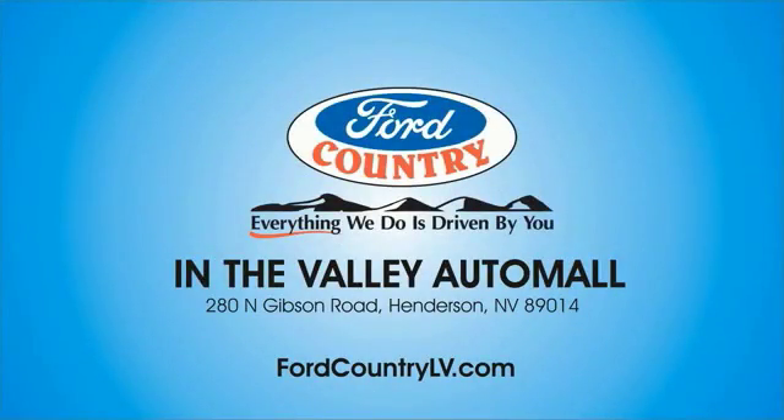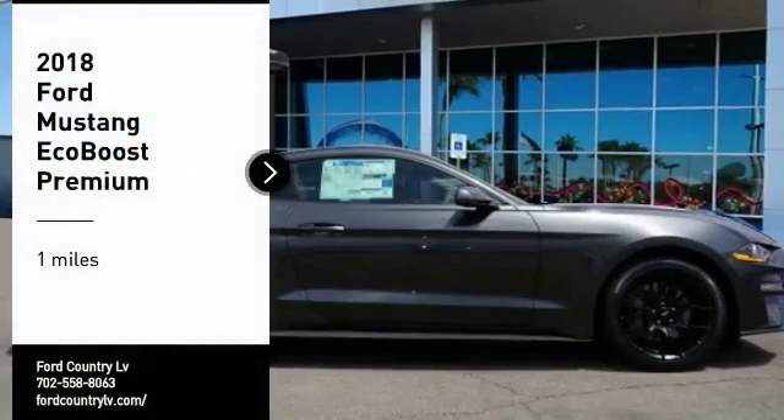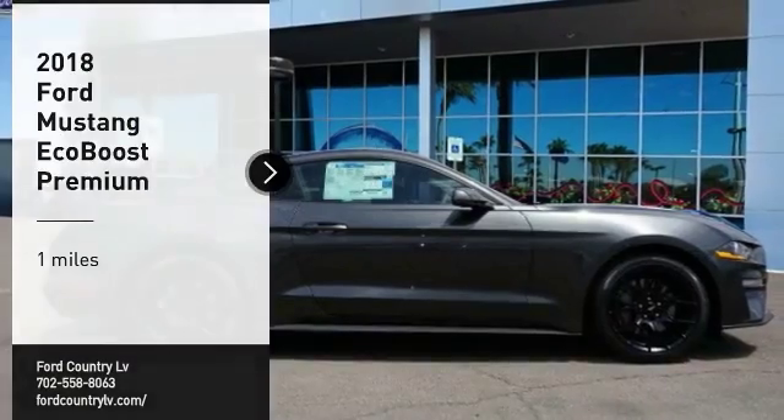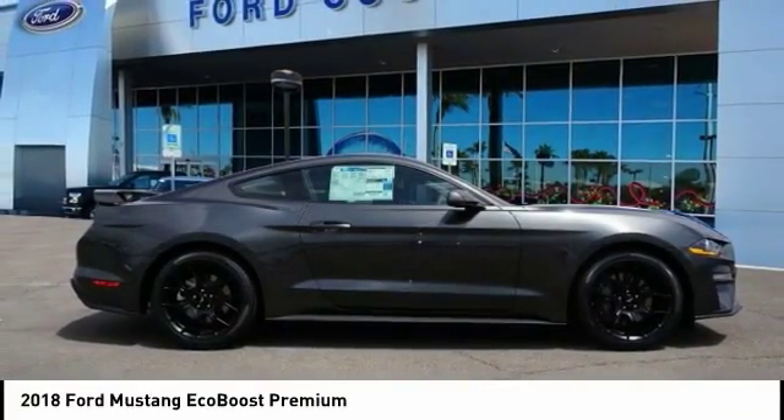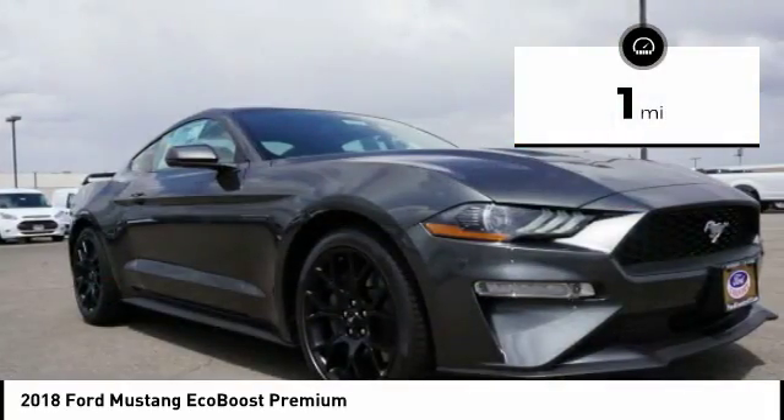Visit Ford Country in the Valley Auto Mall today. You are going to love a 2018 Mustang. The Mustang is race-worthy and ready for the track. This vehicle has less than 100 miles.